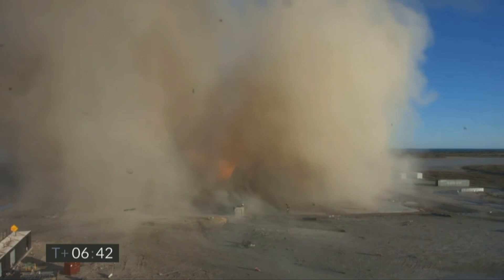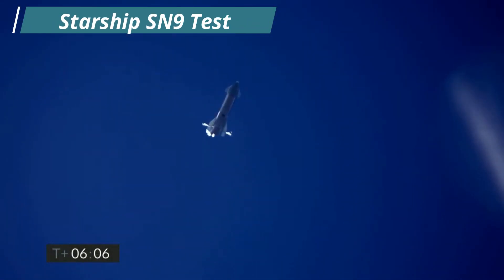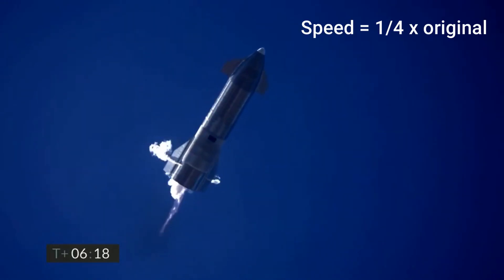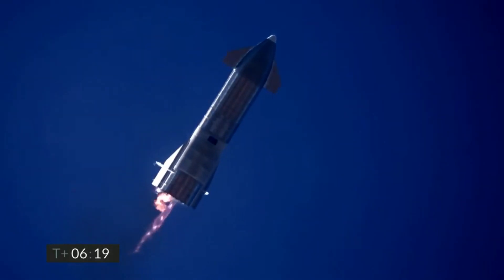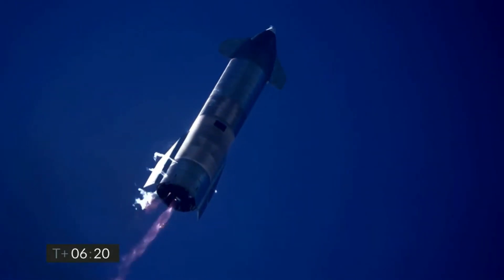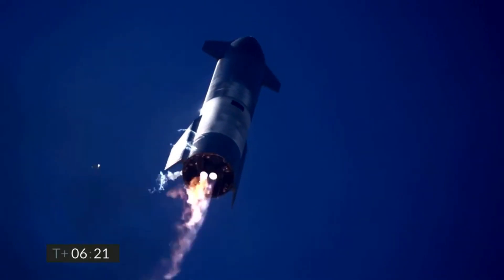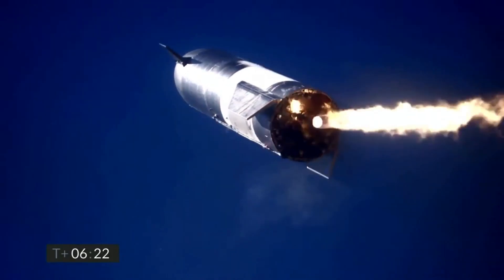SpaceX found a temporary solution for this problem: Starship SN9 was equipped with pressurized helium containers to pressurize the header tank so that enough fuel and oxidizer was being pumped into the Raptor's combustion chamber. When we look closely at the landing burn of SN9, we can see that one of the two engines ignited perfectly and created beautiful Mach diamonds, which means low tank pressure was probably not the reason behind the failure. The failing engine struggled to ignite, and it appears there was just not enough chamber pressure for the engine to relight.